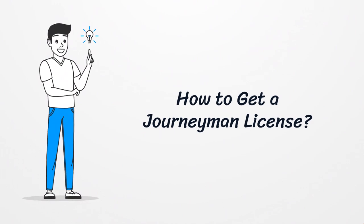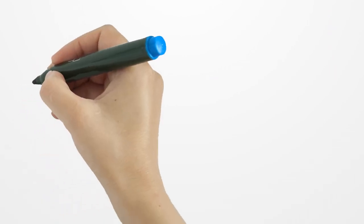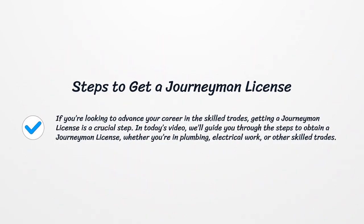How to Get a Journeyman License. If you're looking to advance your career in the skilled trades, getting a journeyman license is a crucial step. In today's video, we'll guide you through the steps to obtain a journeyman license, whether you're in plumbing, electrical work, or other skilled trades.